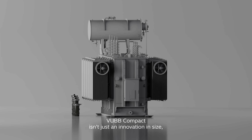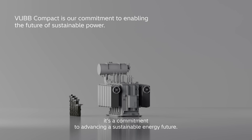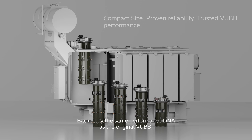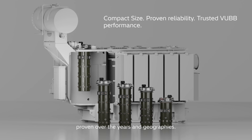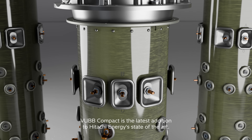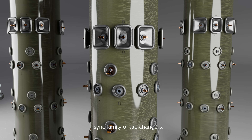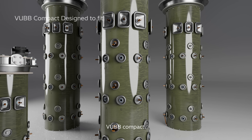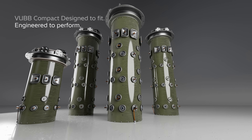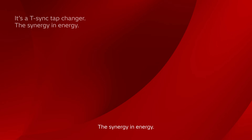VUBB Compact isn't just an innovation in size — it's a commitment to advancing a sustainable energy future, backed by the same performance DNA as the original VUBB, proven over the years and geographies. VUBB Compact is the latest addition to Hitachi Energy's state-of-the-art T-Sync family of tap changers. VUBB Compact: Designed to fit. Engineered to perform. It's a T-Sync tap changer — the synergy in energy.